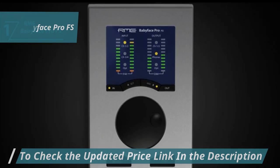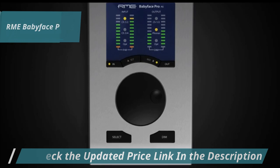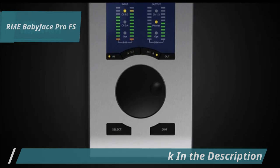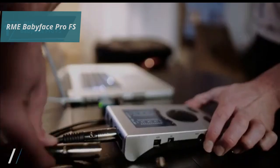Whether you're mixing guitar and vocals with headphones or working on more complex setups, this interface simplifies the process, making it a great choice for any recording environment. Overall, this model offers premium performance at the best possible price-quality ratio. You wanted the best, you got it.